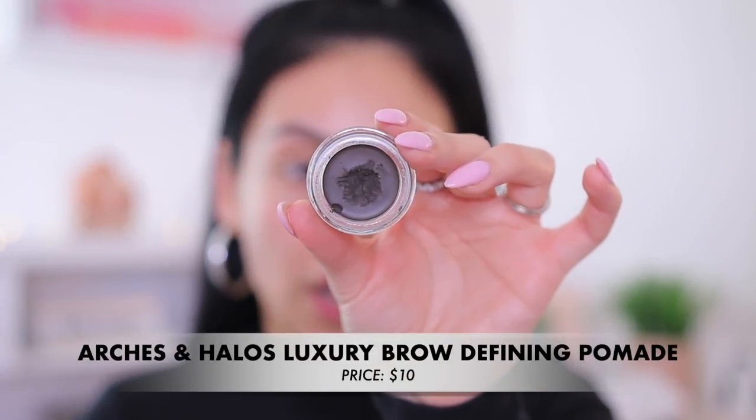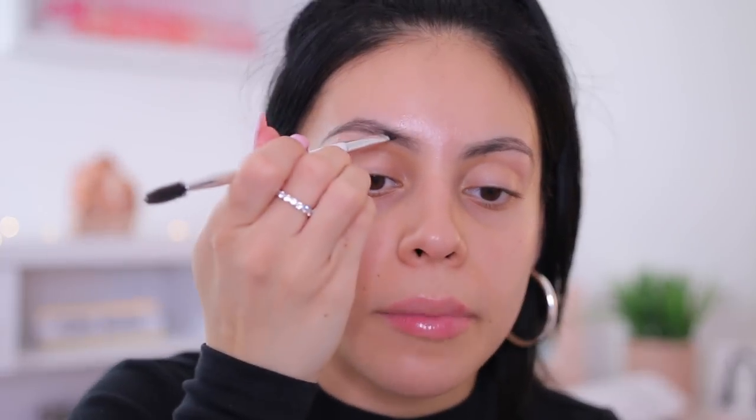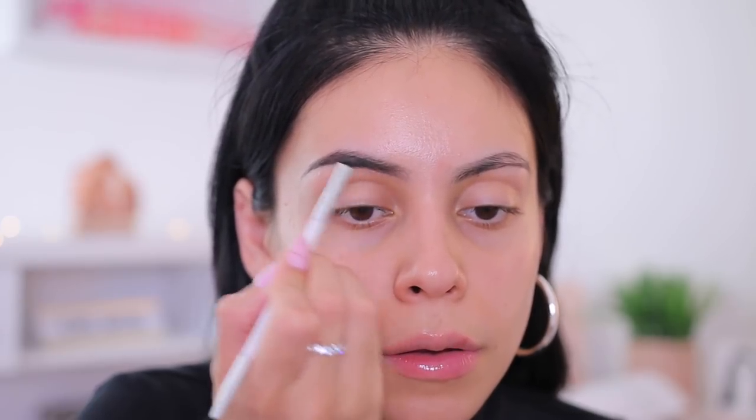Sticking with the same Arches and Halos brand, I'm going to use their Luxury Brow Building Pomade, also in the shade Espresso, and I'm just going to fill in the rest of my brows. This brow lash brush you can get at Walmart — it's from Equate and it's amazing. I'm going to take that pomade and run it right in my brows, and I'm also going to spoolie through as I go. Brows are cleaned up.